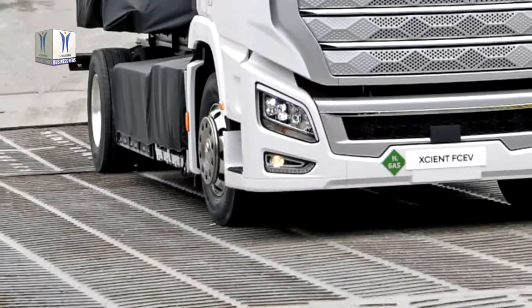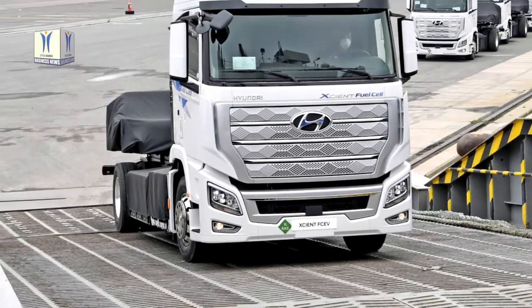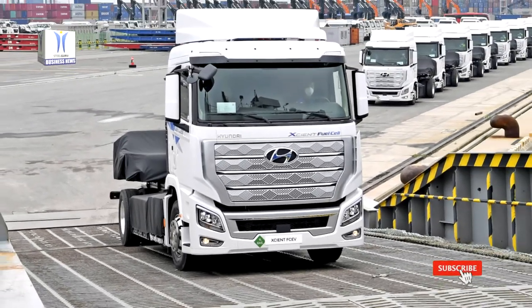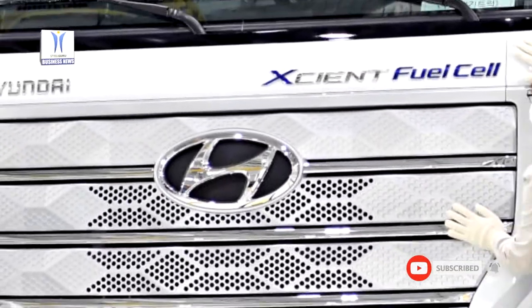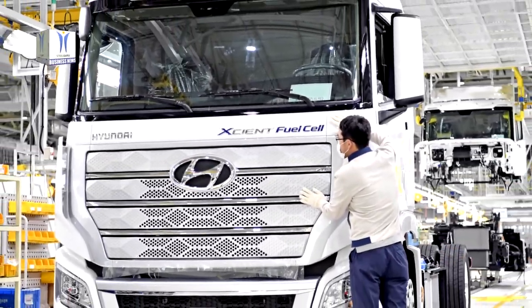Hyundai plans to roll out a total of 1,600 XCIENT Fuel Cell trucks by 2025, reflecting the company's environmental commitment and technological prowess as it works toward reducing carbon emissions through zero-emission solutions.